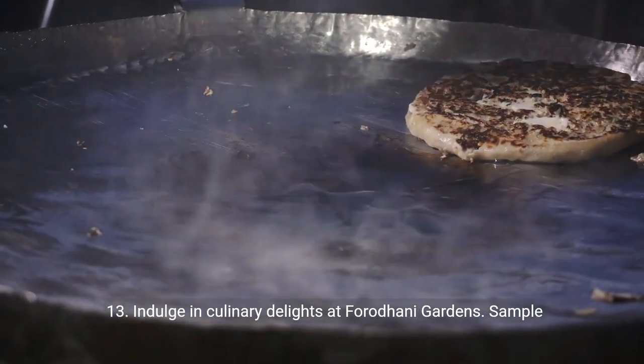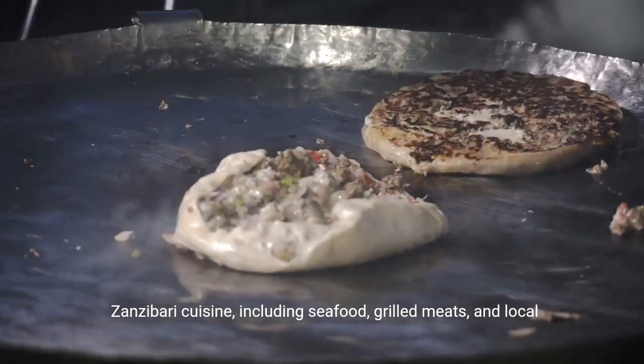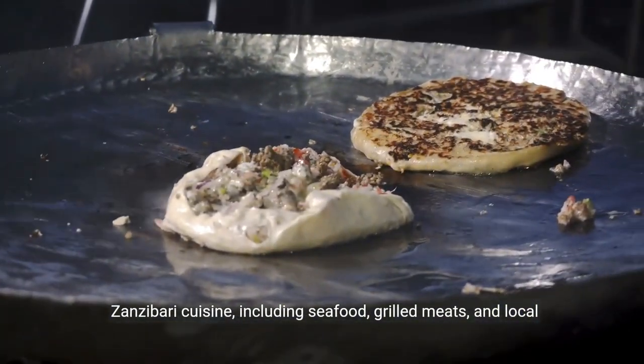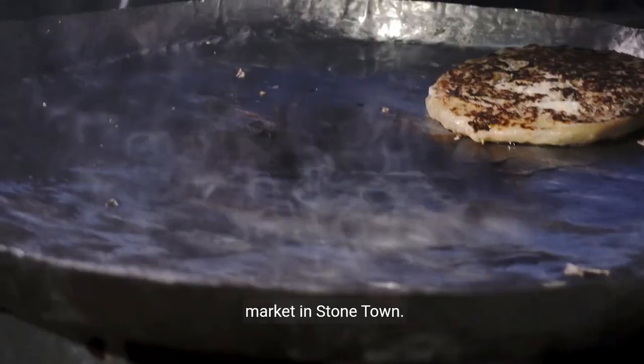Thirteen: indulge in culinary delights at Forodhani Gardens. Sample Zanzibari cuisine, including seafood, grilled meats, and local specialties, amidst the vibrant atmosphere of this popular food market in Stonetown.